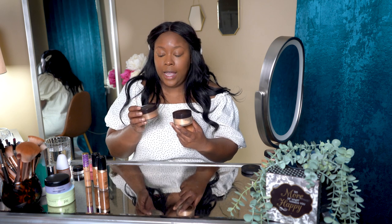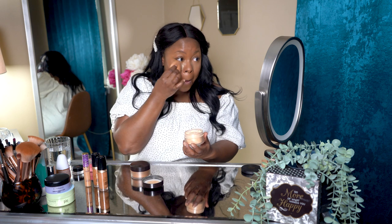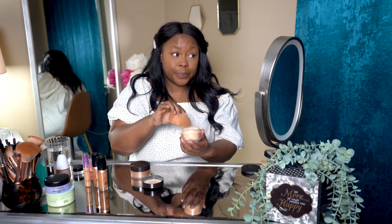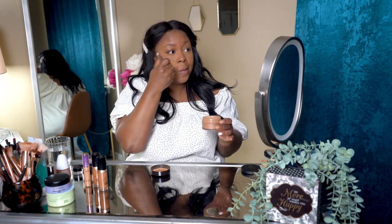I set everything using Laura Mercier setting powders in two shades. I use translucent honey under the eye — it has a golden undertone that keeps everything bright without adding much color — and pat it in with a sponge. Then I use the medium deep shade, which is a skin-tone color, with a fluffy brush to veil all over the skin and dust off any excess powder.